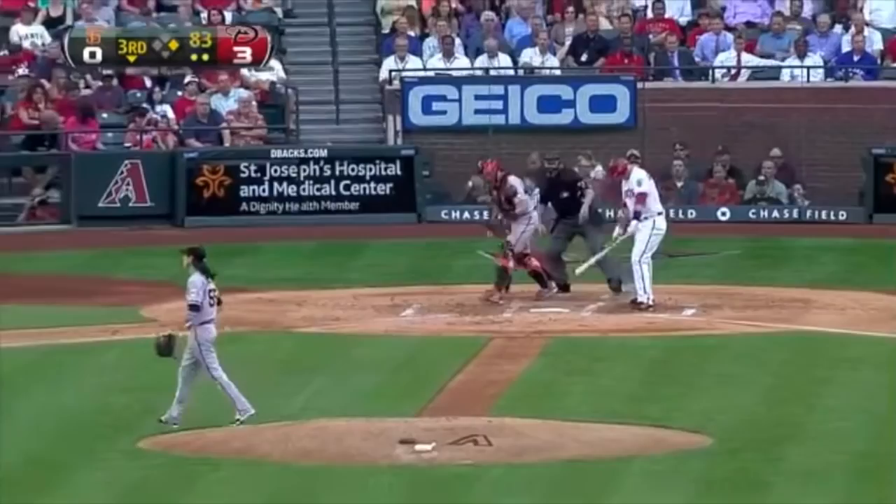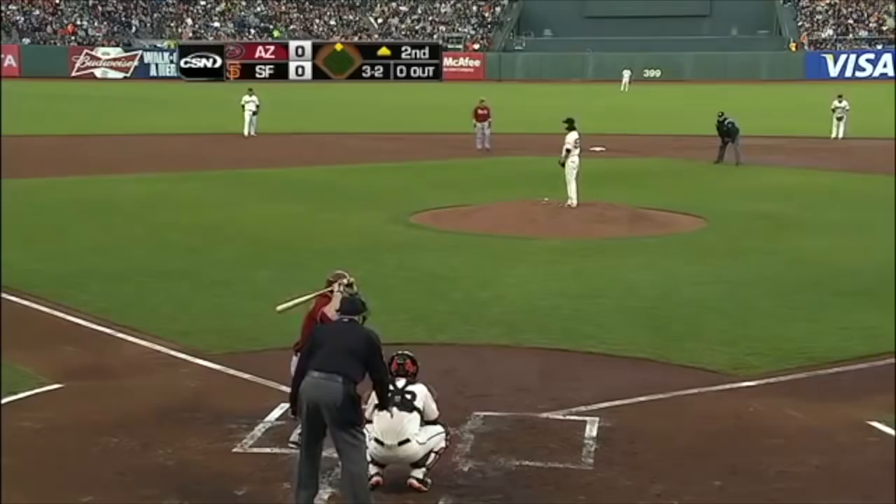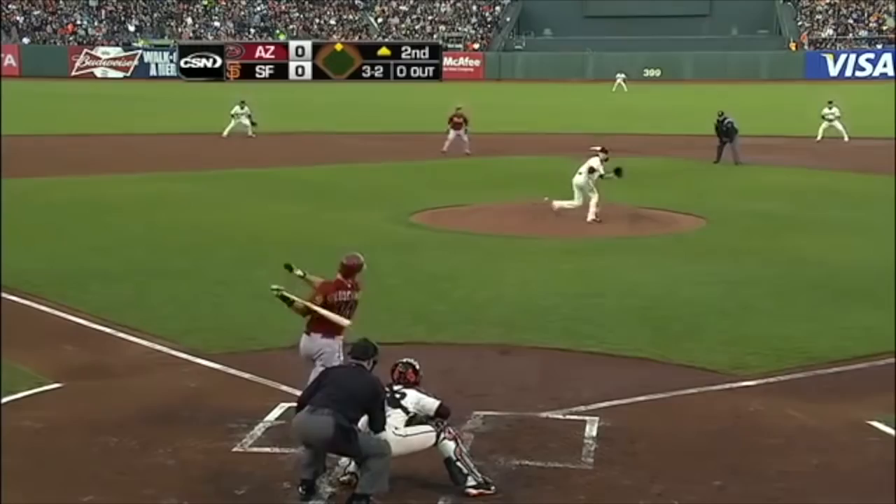Infield in halfway. He took it. What an at bat by Goldschmidt. He went with all his off speed. Hit on the ground, knocked down by Lincecum. He's gonna pick it up and throw and get him.